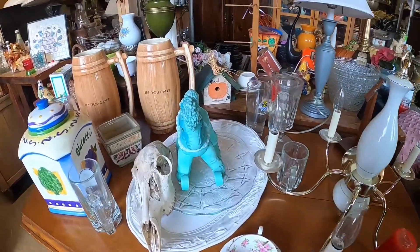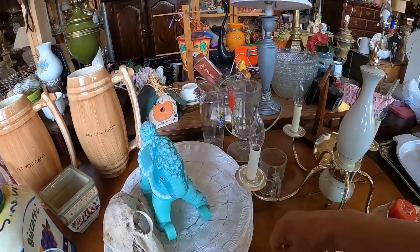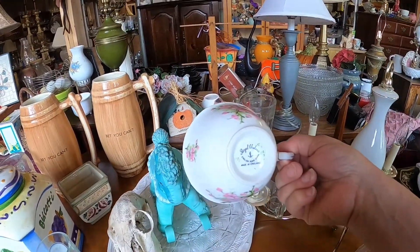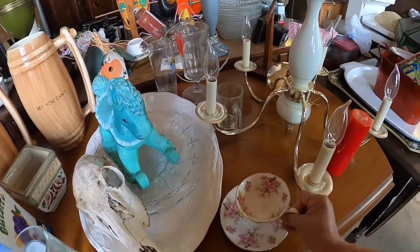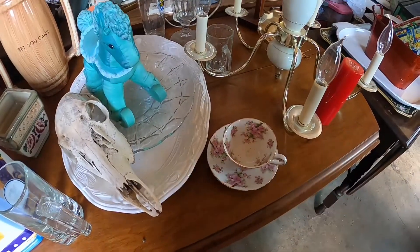As much as I say I don't particularly pick up tea cups, I sure look at a lot in this store — but I think it's because they have so many. I thought this one was really pretty. I'm not sure who the maker was, but it had flowers on the inside of the cup.